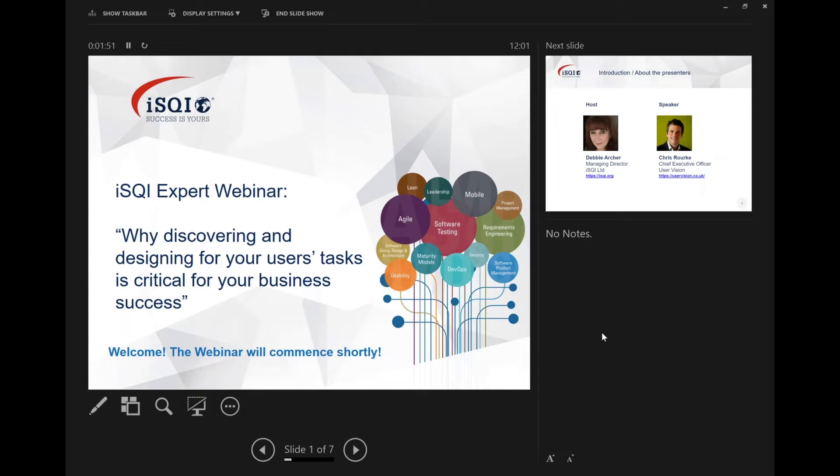Good afternoon and welcome to this expert webinar from ISQI. I'm delighted to have with us today Chris Rourke from User Vision. The topic we're going to cover is why discovering and designing for your users' tasks is critical for your business success, and Chris will also go into why performance metrics matter.